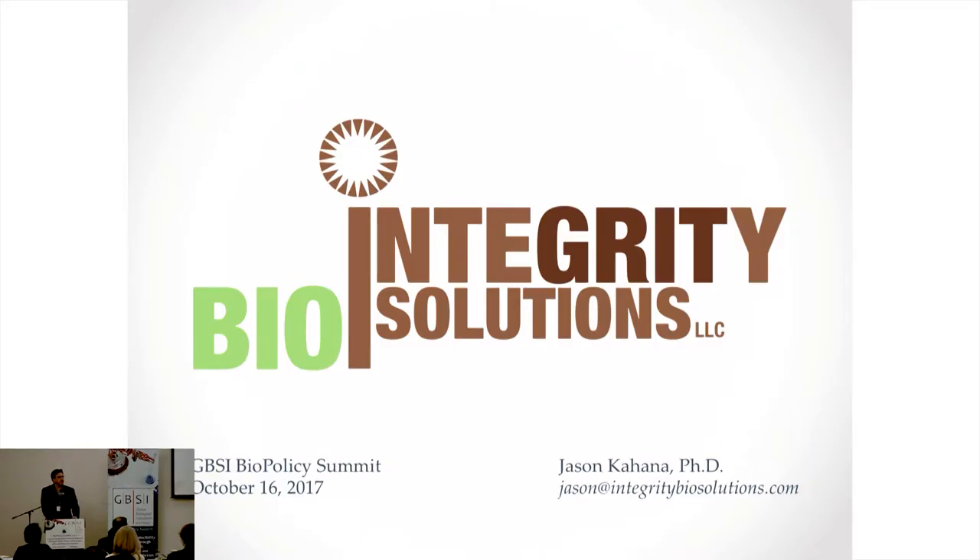Hi, I'm Jason Kahana, founder and only employee of Integrity Biosolutions. Interestingly, Len and I were contemporaries at Merck. For 15 years of my career I spent time leading projects mostly in target validation, early stage drug discovery, and oncology. I would suggest that at least five of those years were spent trying to track down things that were irreproducible.